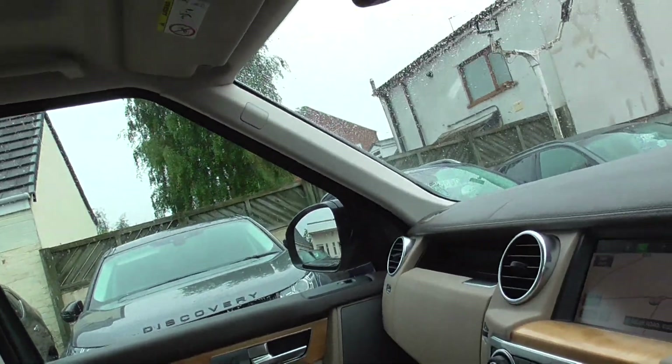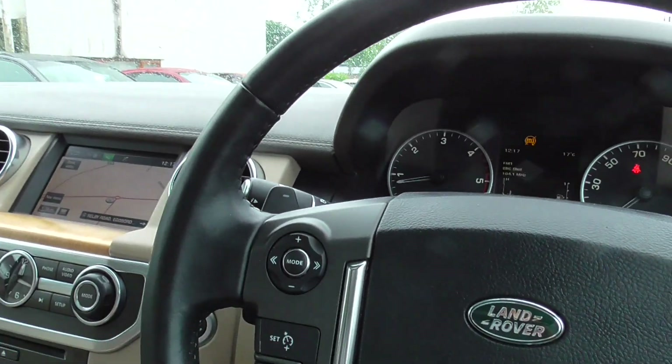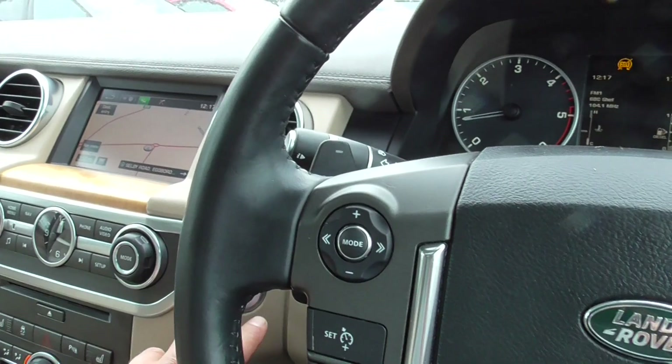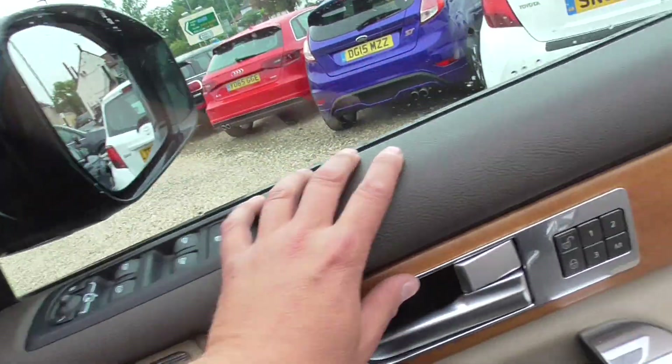Really nice car, really nice presence on the road with good off-road capabilities. Paddle shift on the steering wheel for the gearbox. It's also got a full service history with it.